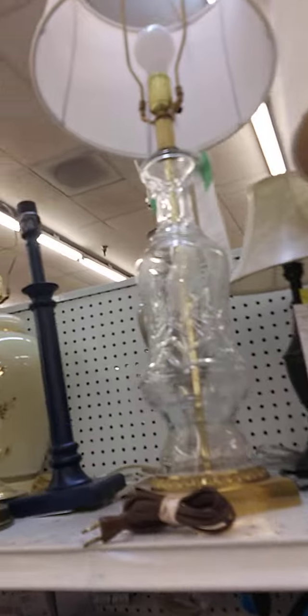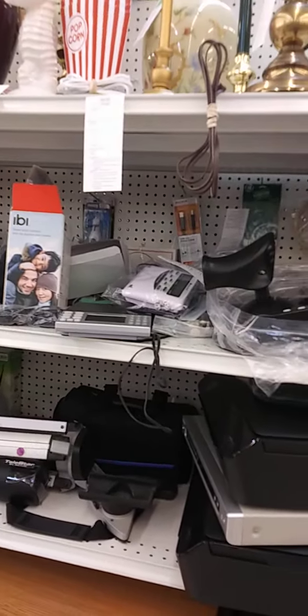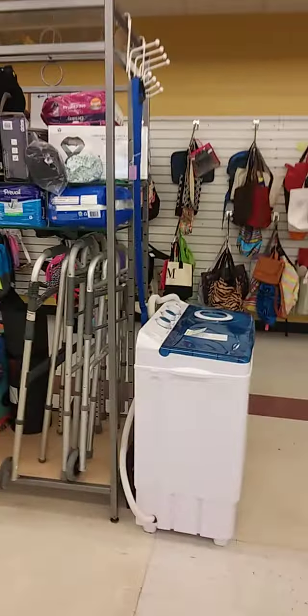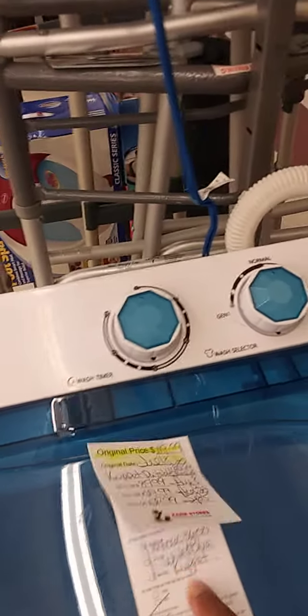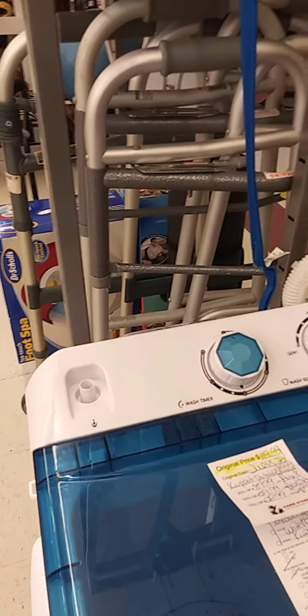We've got some nice lamps up in here. I'm thinking I might just get me another stereo. I bought a stereo for my first apartment brand new. Oh — I've never seen this in any store. $119. That's cute — that little portable washer.